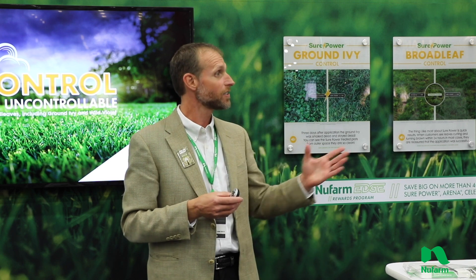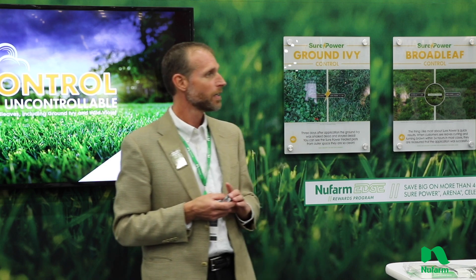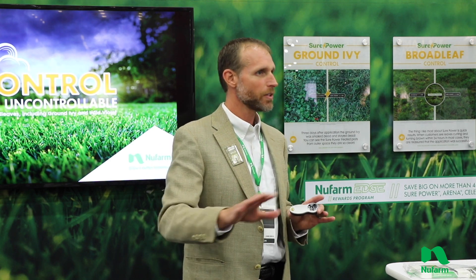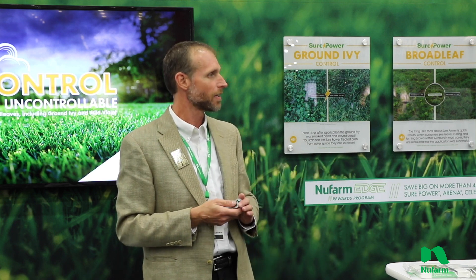The other one I'd like to mention is sedges. Especially yellow nutsedge — we see really strong activity by itself. My suggestion is not to put something else with it for sedges. Let the SurePower go on its own, and then if you do happen to see some regrowth — which we haven't been seeing — you can come in with something like a Solero or Pro Sedge to clean that up.